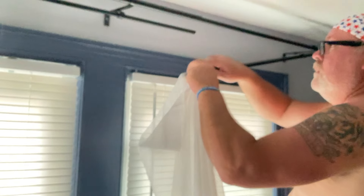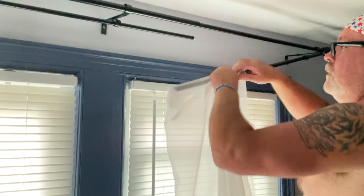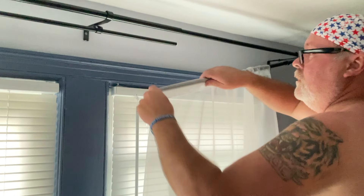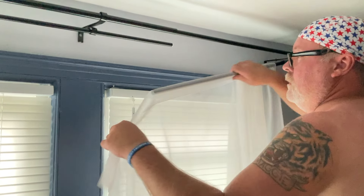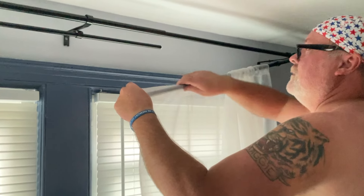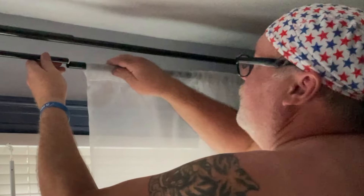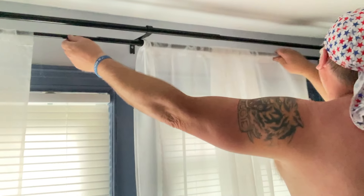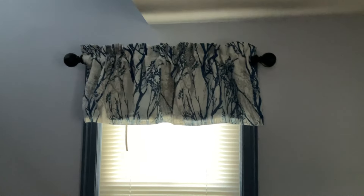All right, the curtains are going up. This is over the double windows. I'll show you guys the other curtains momentarily — these are sheers. All right, and now I will take you over to this window — so that's that one, and then the same thing up on top over there.